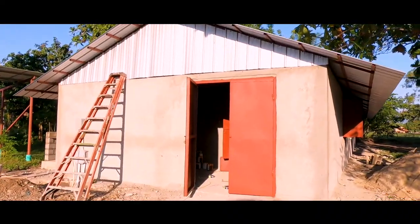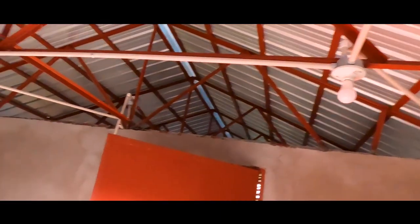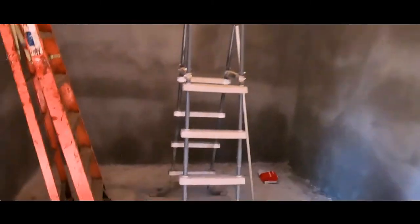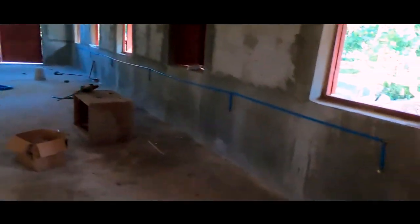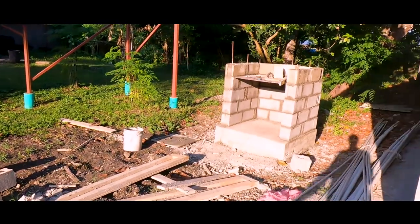Here's the brooder house — it's coming along really nicely. Yesterday we were able to work on the electrical; we got light bulbs up and got our plumbing lines run along here for all the drinkers. We've got the boards up to put the plywood on too. It's coming along, but we got pulled off this project today to fix the feed mill, so we'll get back to it hopefully tomorrow.